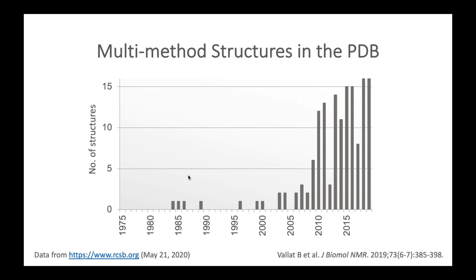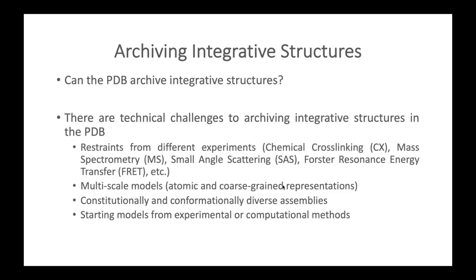Here is a plot of the multi-method structures in the PDB — these structures have been increasing over the past decade. So the next question is: can the PDB archive integrative structures?